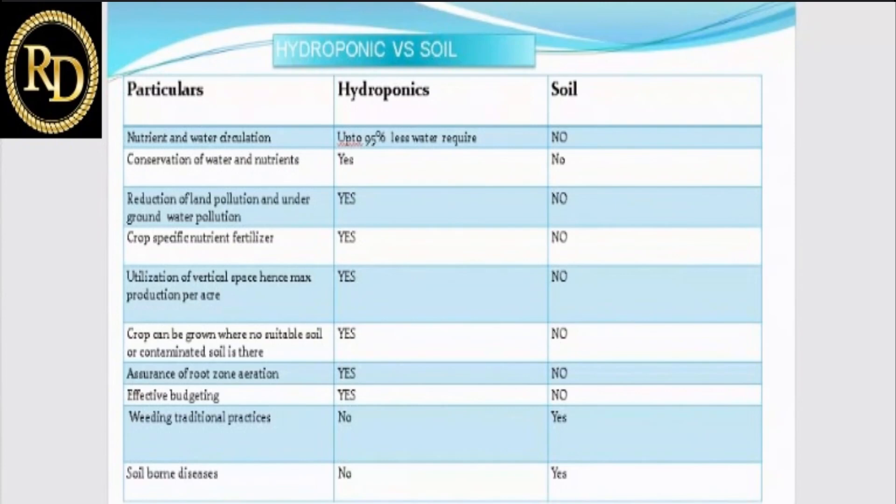Crop-specific nutrient fertilizers can be applied in hydroponics. For example, when growing cucumbers, specific nutrients are given during the vegetative phase, the flowering phase, and the fruiting phase. Utilization of vertical space is also possible in hydroponics. In open-field soil cultivation, vertical growing is not really feasible, but with hydroponics, technologies have been introduced to grow plants vertically, achieving maximum space utilization.